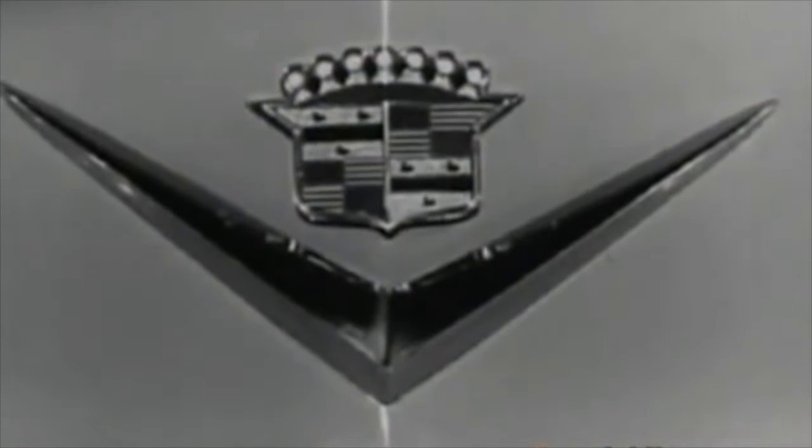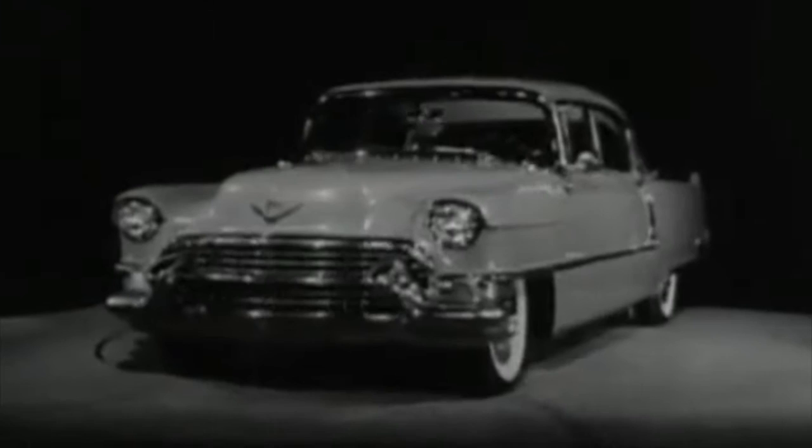No other mark of identification speaks so clearly of the product that bears it, as does the famous Cadillac V and Crest. Here, it adorns the hood of the 1955 Cadillac.